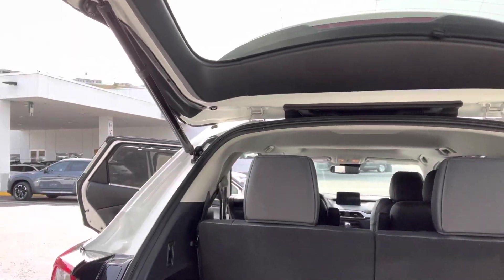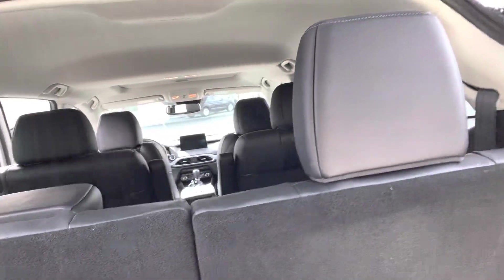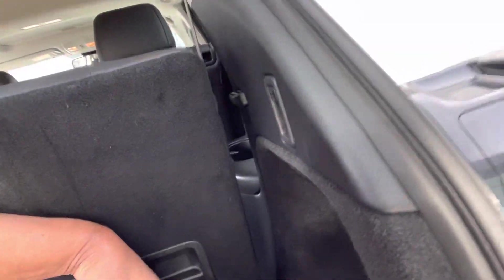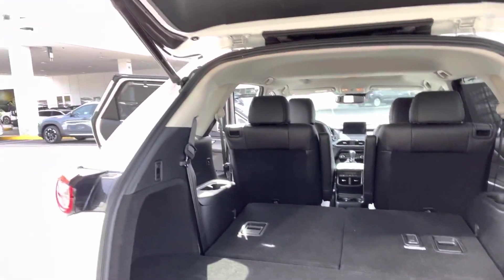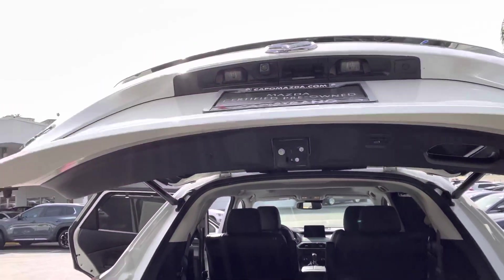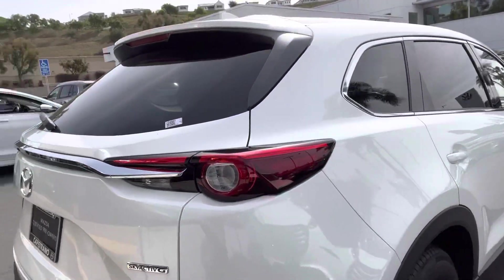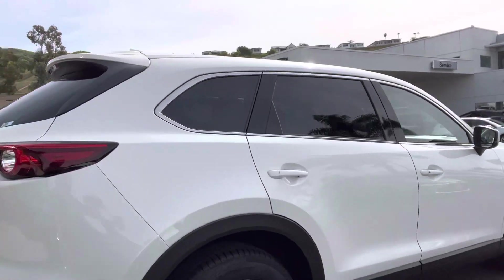This is a six-passenger vehicle and the seats do go down to increase your cargo capacity. And this gives you an idea from the back. Of course you have your power liftgate. I'll just continue doing the walk-around so that you have a sense of what the vehicle looks like.